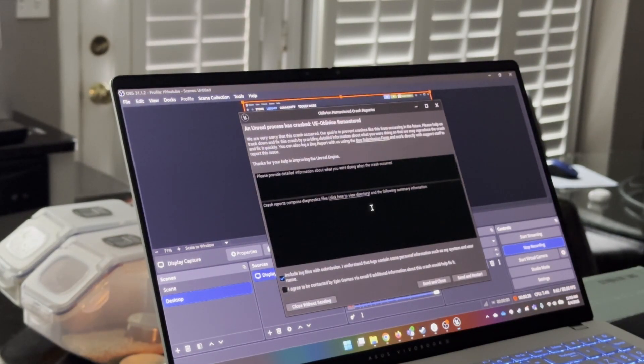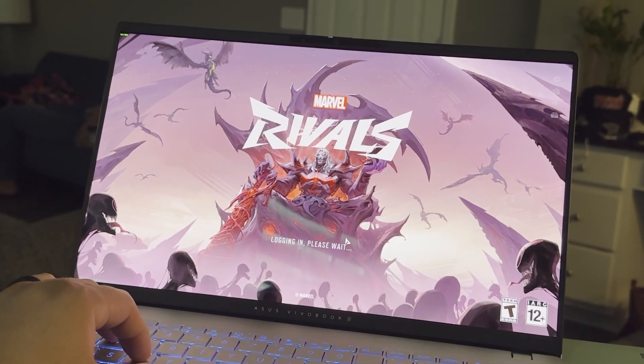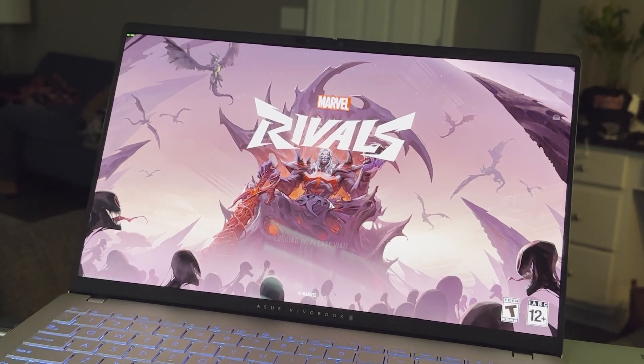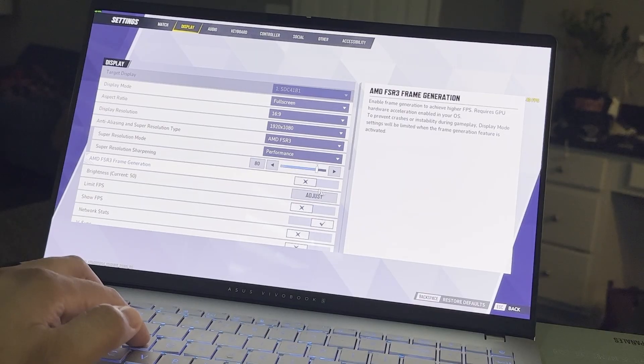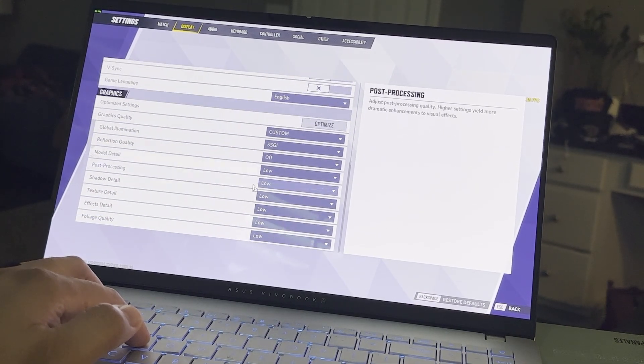Here I was showcasing that Oblivion actually just crashed, so it's not able to run. I'm testing out Marvel Rivals, but unfortunately I was using OBS and it doesn't seem to record, also because of Snapdragon — some of the settings and performance is lost in OBS. Luckily, I decided to record on the iPhone.